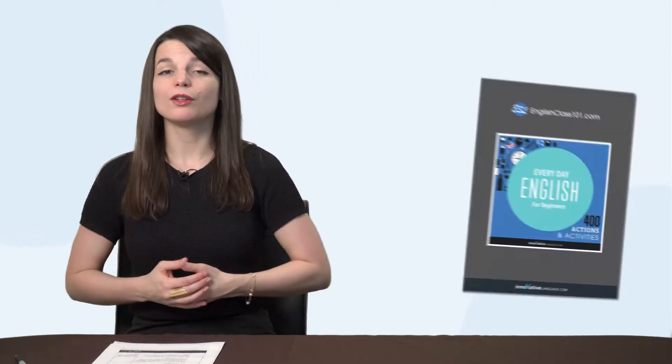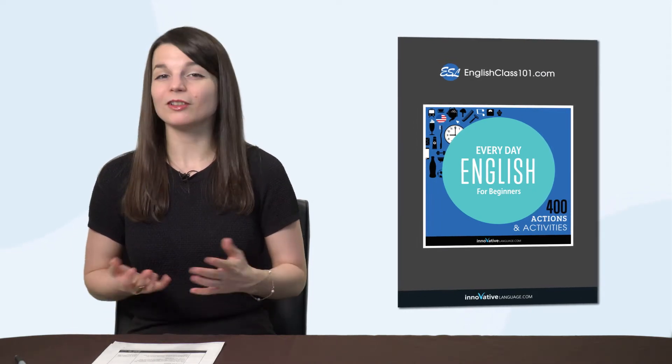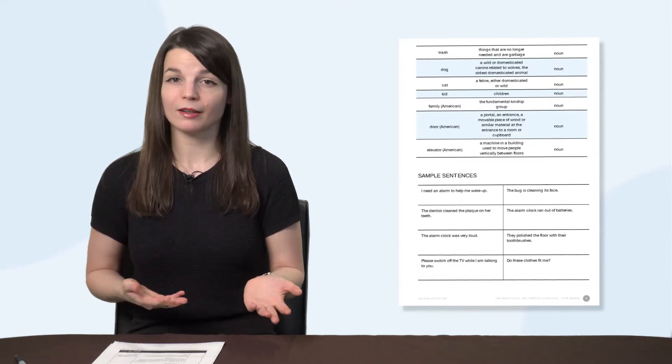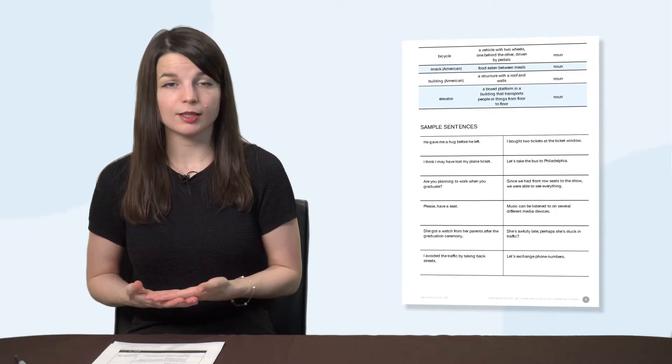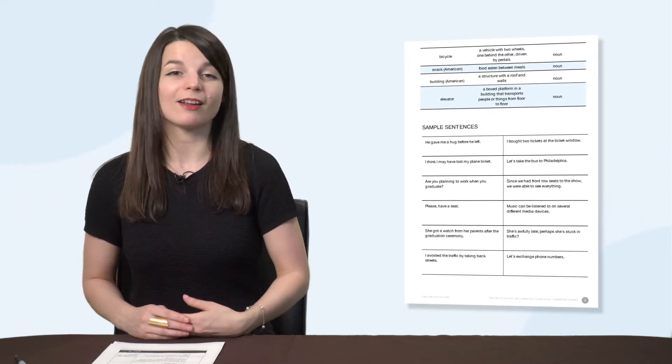But first, here are this month's new lessons and resources. First, the new 400 Everyday Phrases for Beginners ebook. You'll love this new book because you'll be able to talk about your daily life, from morning to night. You'll learn 400 practical phrases for your daily routines, like waking up, getting ready for work, even brushing your teeth and getting ready for bed.